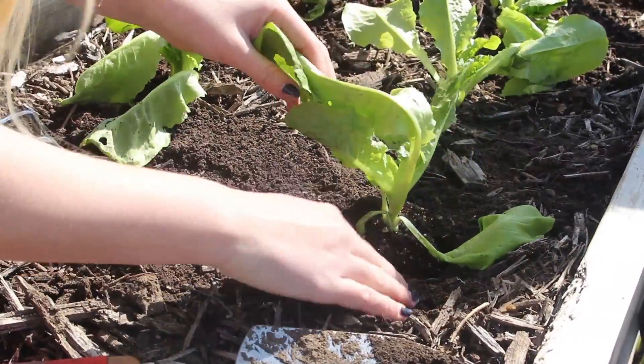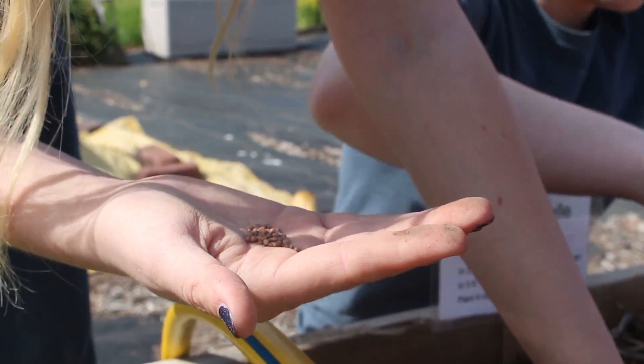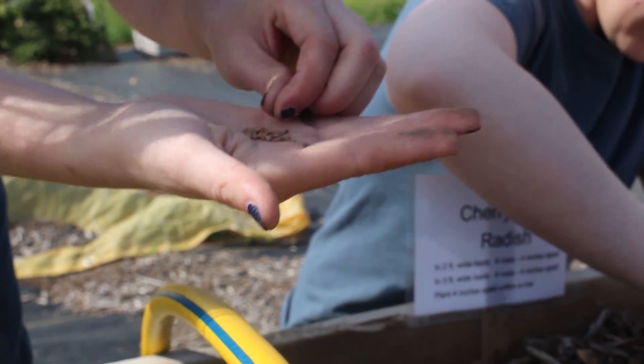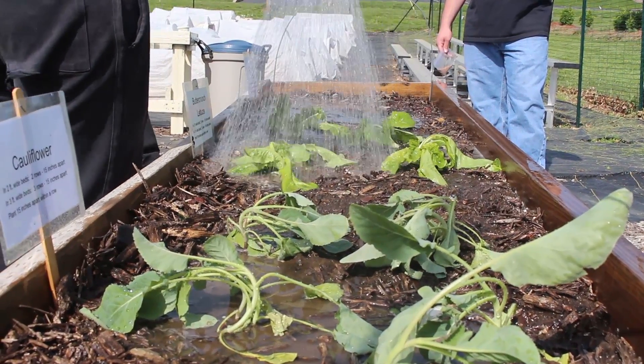This field will prepare you in growing fruit and vegetables, and managing diverse businesses such as landscaping, retail greenhouse sales, vegetable farms, and florist shops.